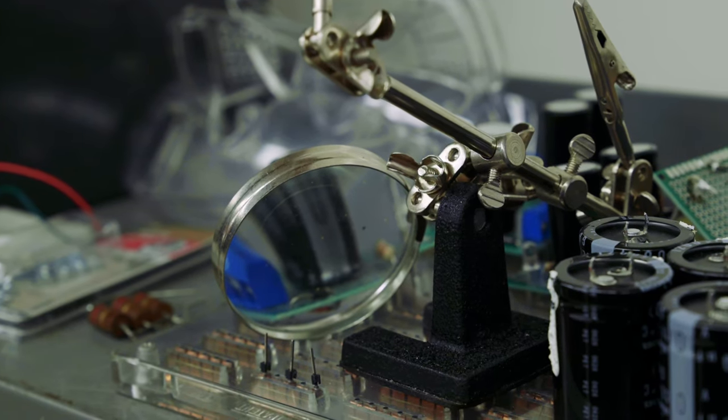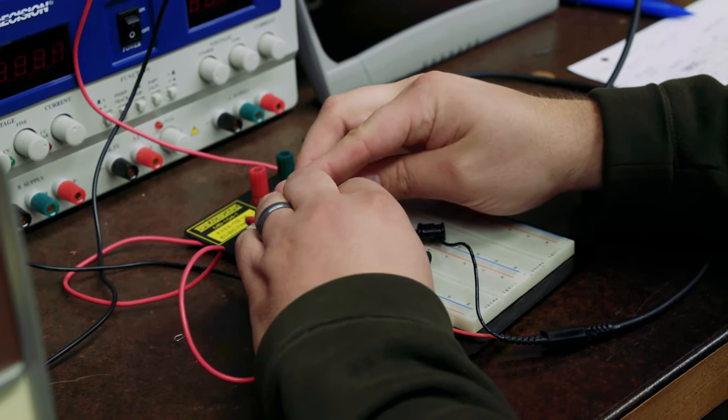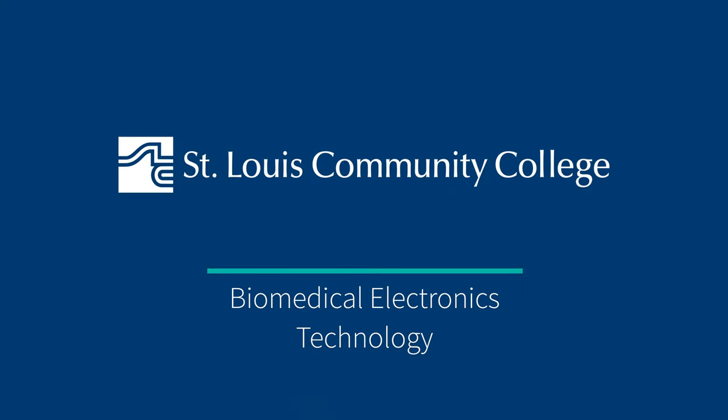You're doing the community a lot of good because you're helping people. You're not dealing with the actual patients, but you're dealing with the equipment that takes care of them.